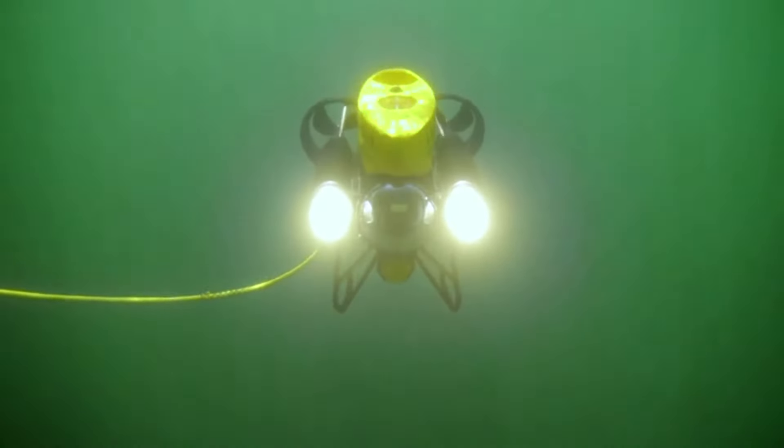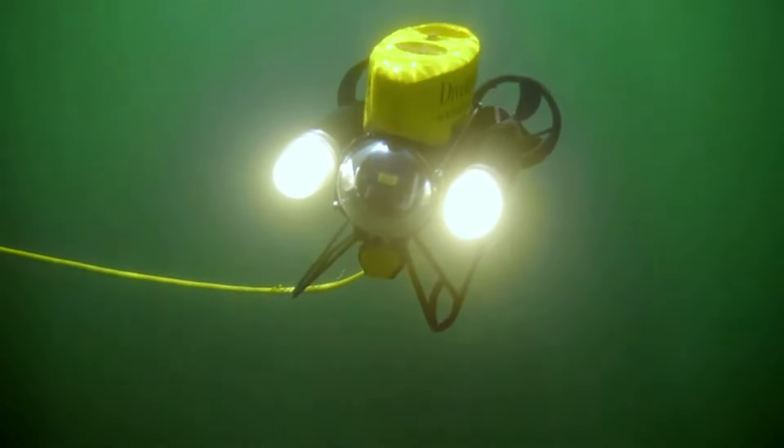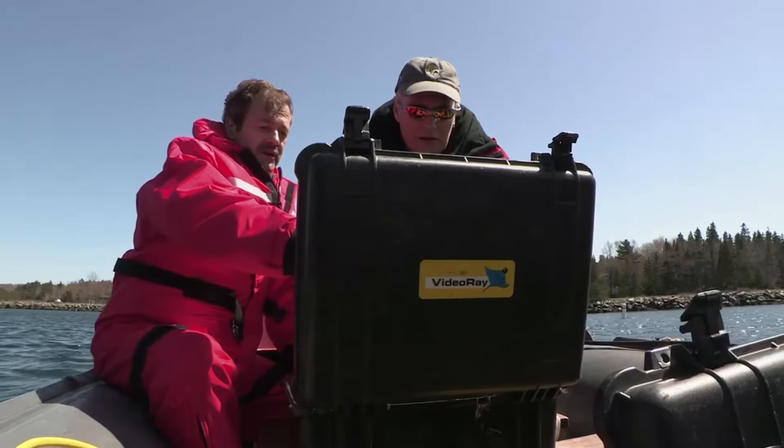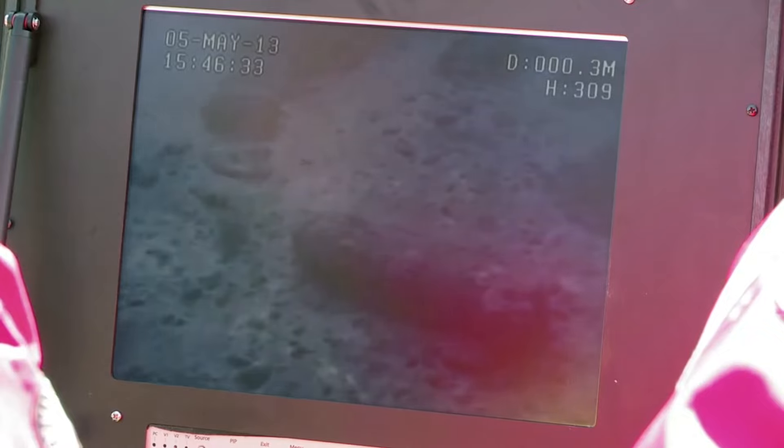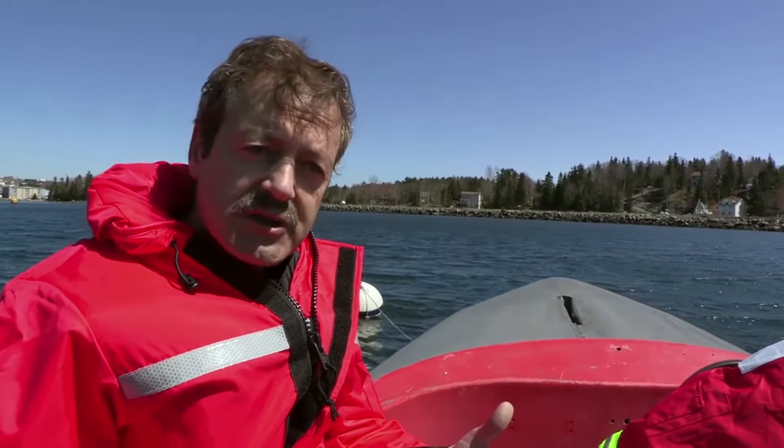After World War II was over, the military had to find a solution for its dangerous old ordnance, and it found one right in front of its nose. When these munitions corrode and the casing comes off them, in a lot of them you're left with stuff like TNT, high explosive, which is a carcinogen.